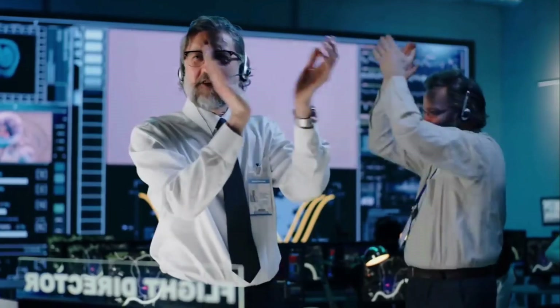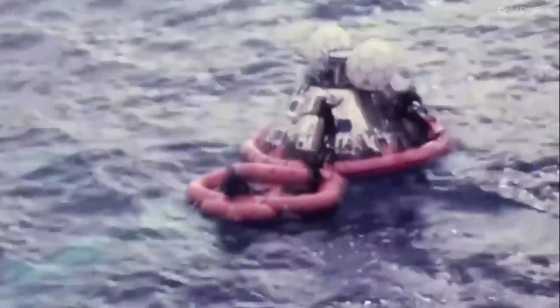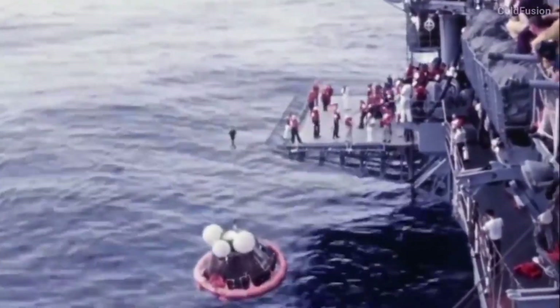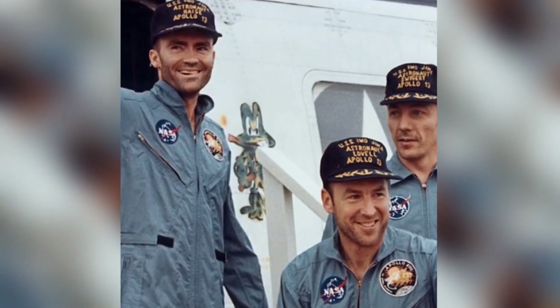The Apollo 13 mission was considered a successful failure, as the crew returned home safely, but the mission itself was not completed. The incident was a major setback for NASA, but it also demonstrated the ingenuity and resourcefulness of both the astronaut crew and the NASA team on the ground. The incident also served as a reminder of the dangers and risks associated with space exploration, and the importance of having contingency plans in place.